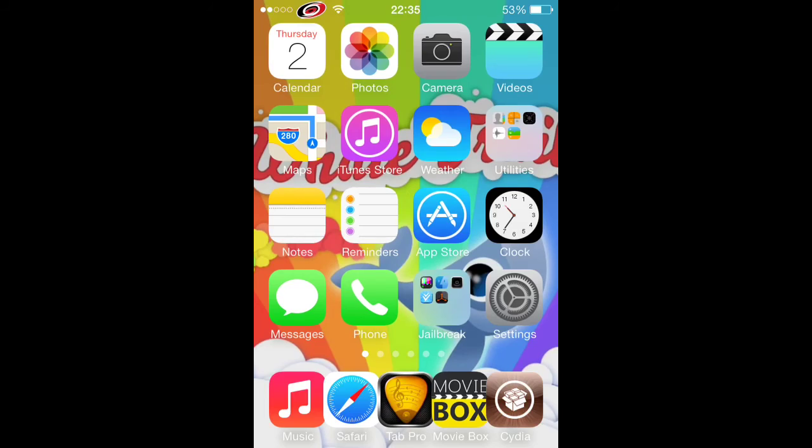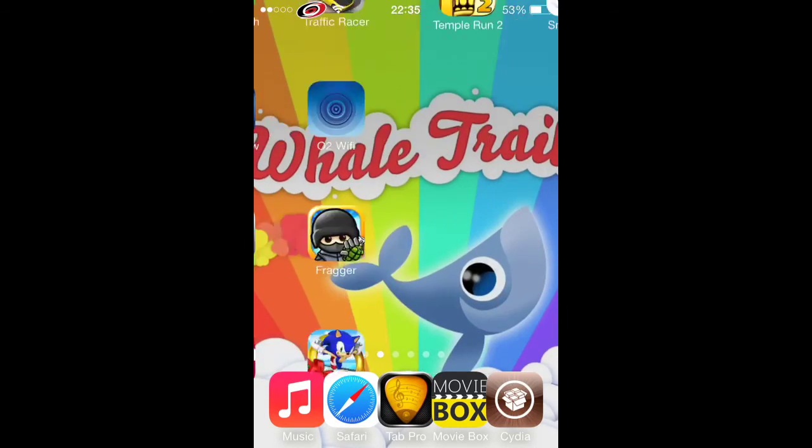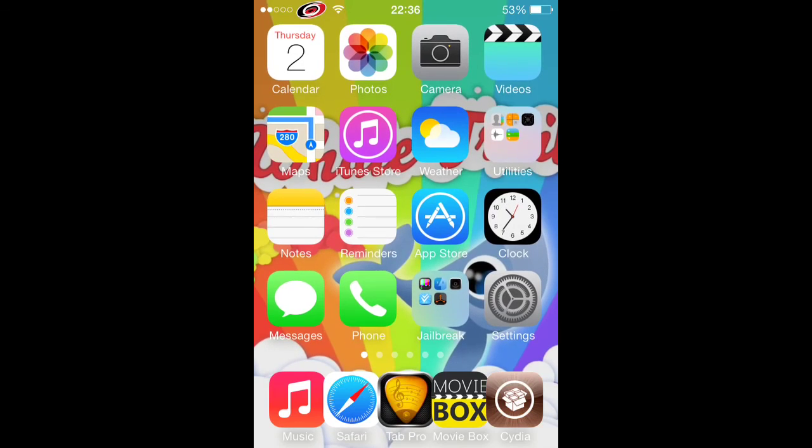The next one is 5 Icon Dock. That's pretty much self-explanatory — you have 5 icons in your dock. It's really nice, so you can easily access 5 things instead of 4. They're just some of the best tweaks that I've found.